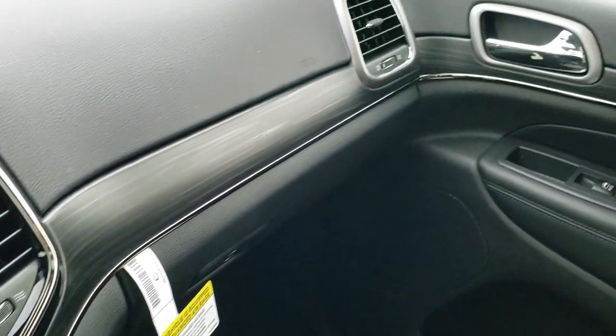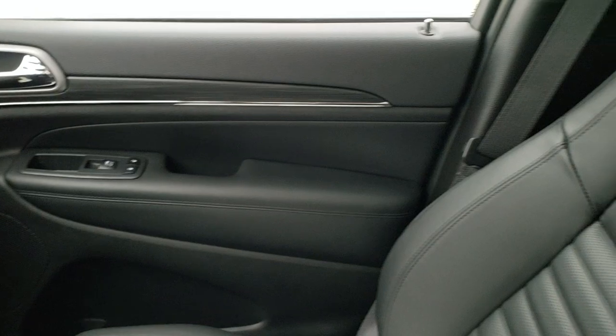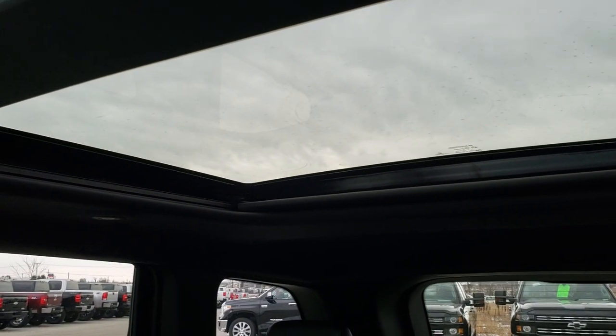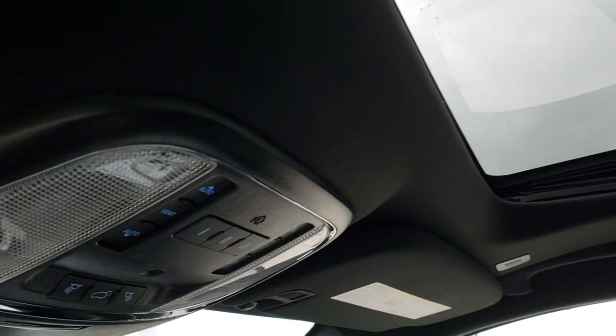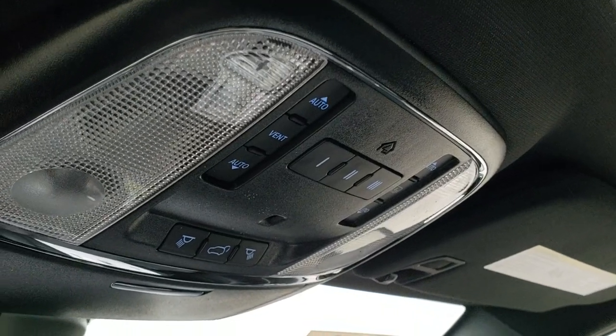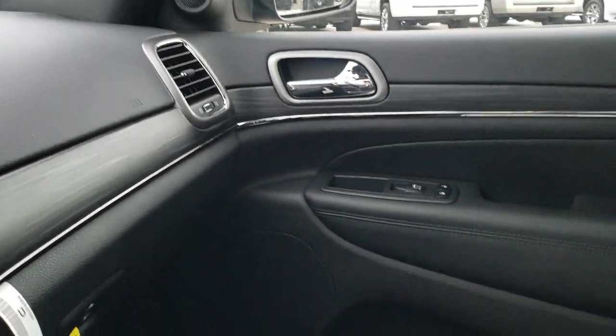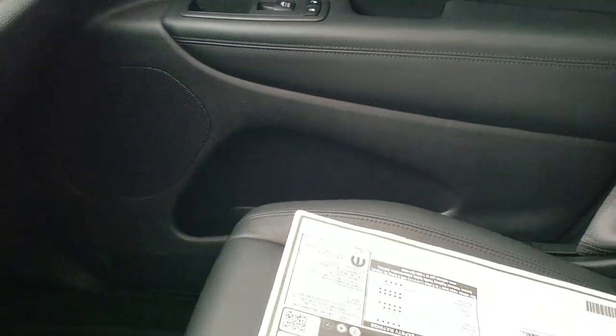That wood grain trim goes around the doors and wraps around nicely. This one has the Vista roof, which gives you a fixed second-row glass roof and the power sunroof up front. You also have your map lights, HomeLink buttons for your garage door, security systems, and lighting systems. And you get the SOS and assist button in the mirror — that's part of the Sirius Guardian service, which you get for one year.